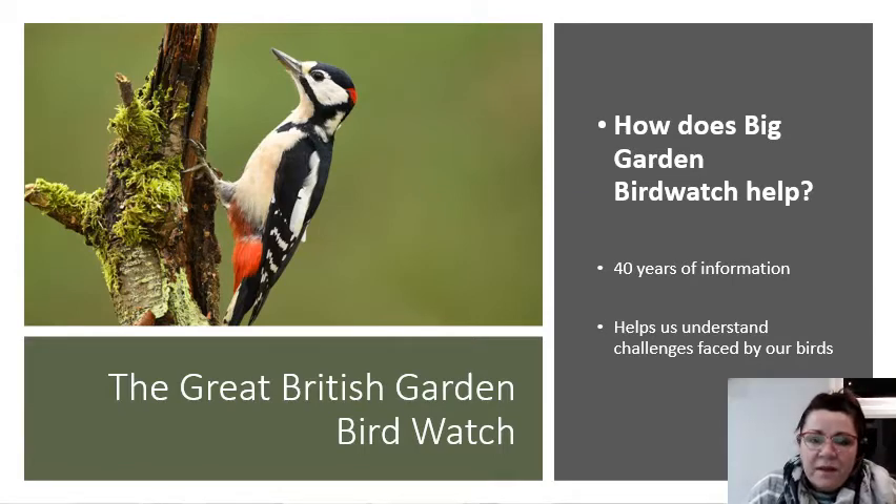In the country, we're going to be doing the Great British Garden Bird Watch, and the RSPB are launching this. So how does it help? First of all, it gives us 40 years of information and it helps us to understand the challenges faced by our birds. Some of our birds are disappearing. Some fly away to different countries and fly back. In the winter particularly, we can monitor the birds that live in our country and see what's happening to them.